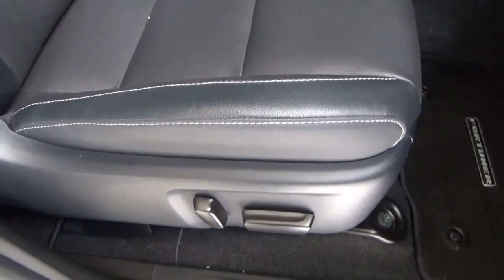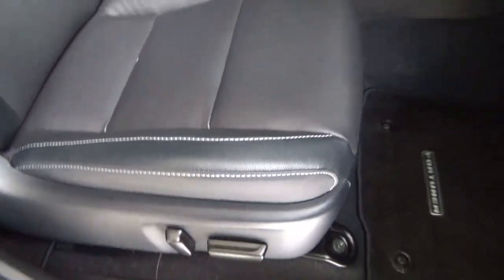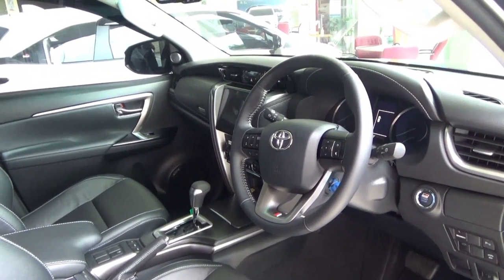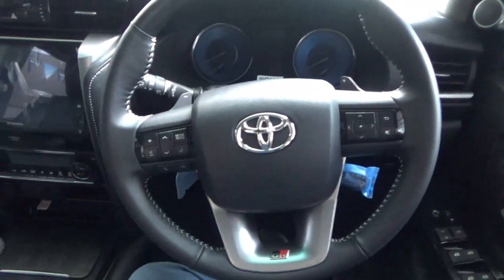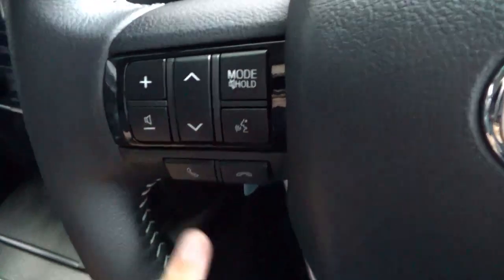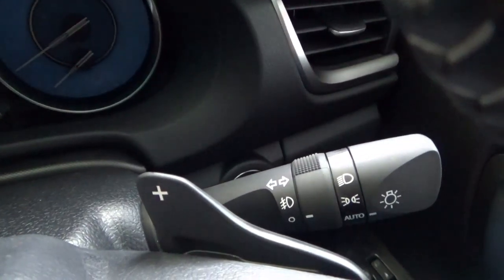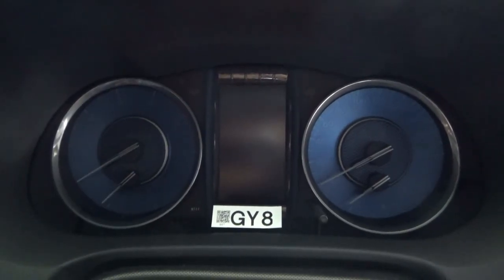The driver's seat has full 8-way power adjustment. The steering wheel has manual tilt and telescope adjustment using the lever. On the right spoke are controls for the MID display, and on the left spoke are audio controls including volume, mute hold, and voice control, plus Bluetooth call accept or decline. Bottom right is the cruise control. Paddle shifters are also present. The right stalk controls the light indicator and fog lights, and this has automatic headlights. The left stalk controls the wipers. There are analog blue dials along with a 4.2-inch MID TFT display, controlled via the buttons on the right spoke.